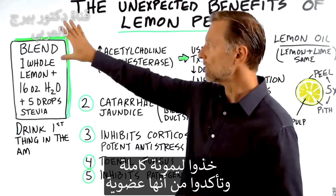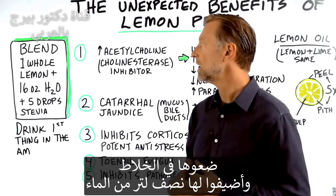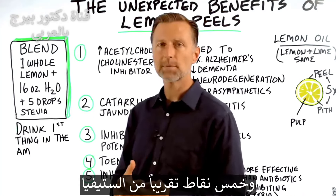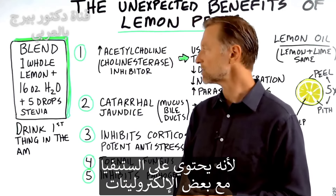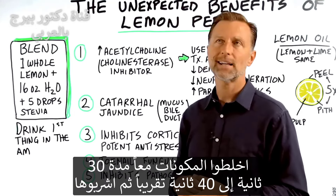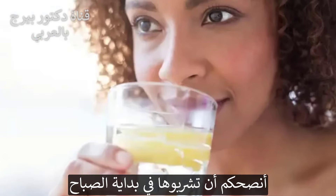You simply take a whole lemon — make sure it's organic — put it in the blender, add 16 ounces of water, and put about five drops of stevia. Personally I use my own electrolyte powder because it has stevia in it with some electrolytes, but you can just use stevia. Blend it up for about 30 to 40 seconds and drink it down. I recommend drinking it first thing in the morning.